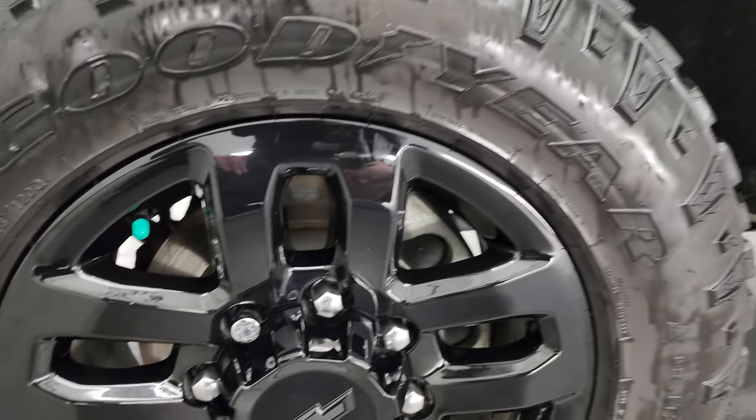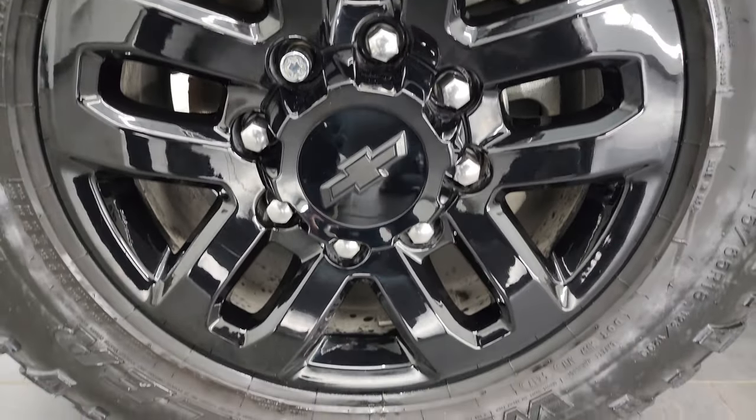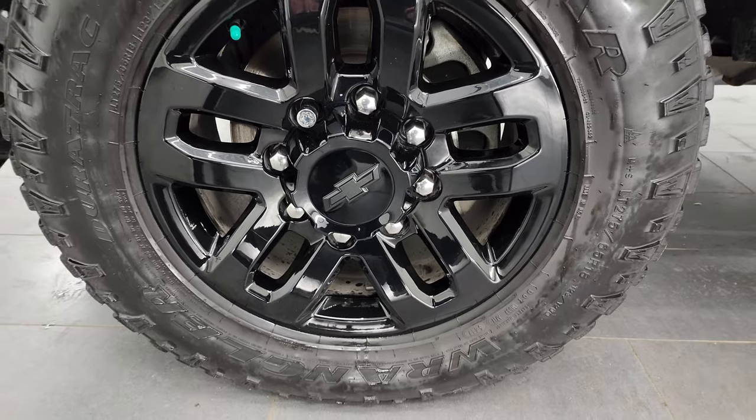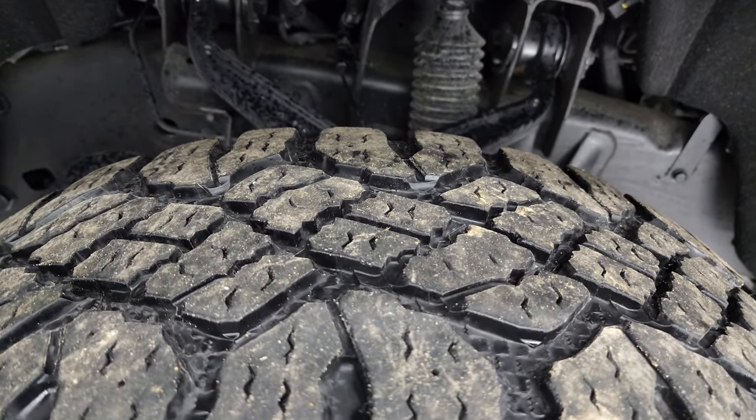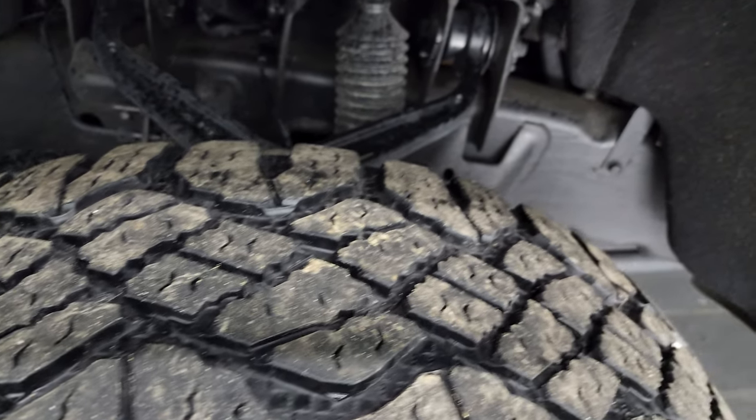This one comes with the 18-inch painted black alloy wheels — it's part of the Midnight Edition. It has the Goodyear Wrangler Duratrac tires, LT 275/65 R18s, and they have right around half the tread left, maybe just a little bit more.